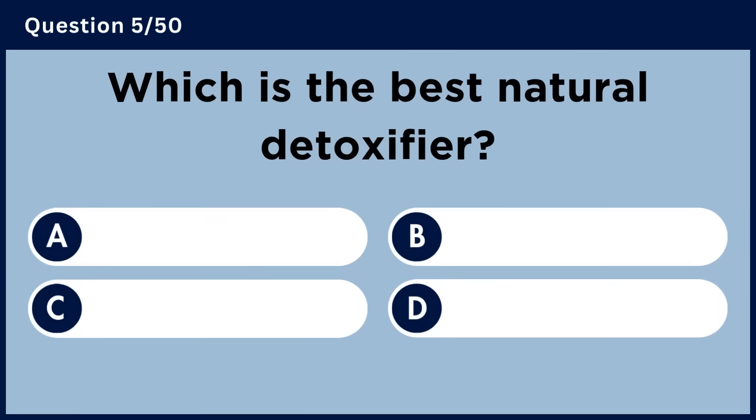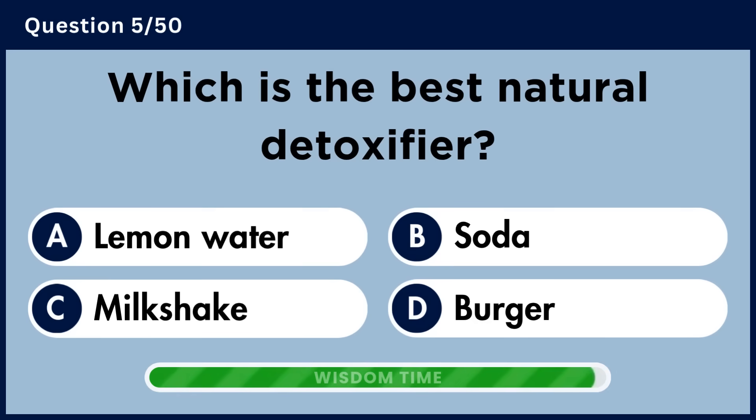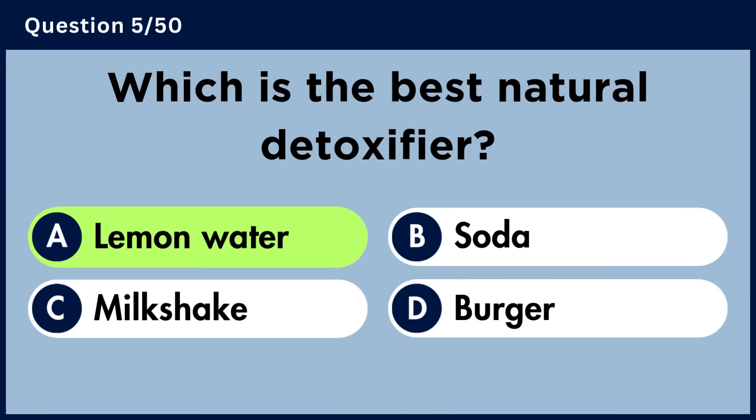Which is the best natural detoxifier? Answer A. Lemon water.